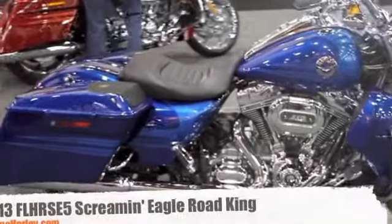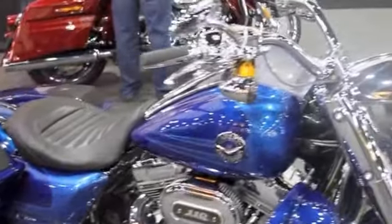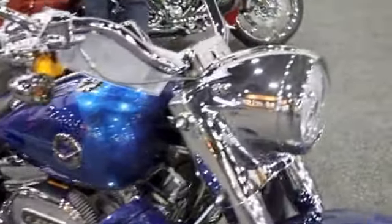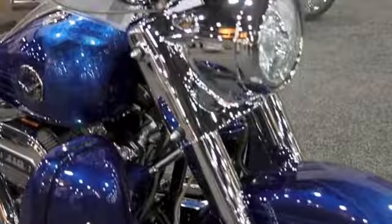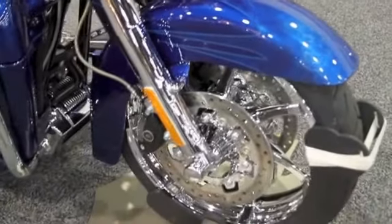Here's a great look at the return of the 2013 Screaming Eagle Road King. Check out that new nacelle on there. Beautiful blue paint with a marbleized finish.